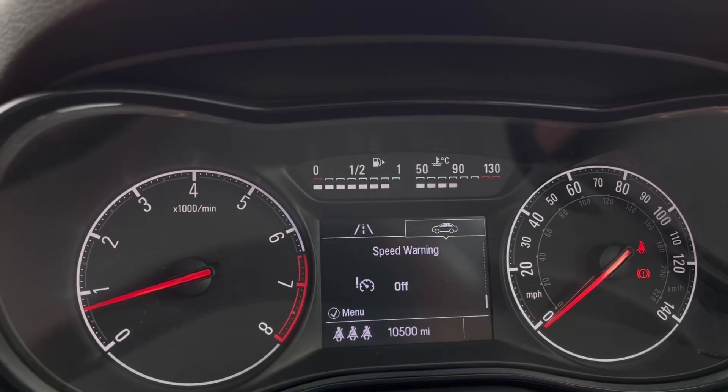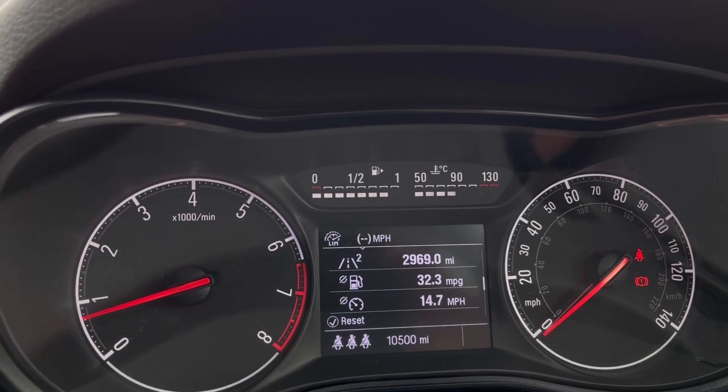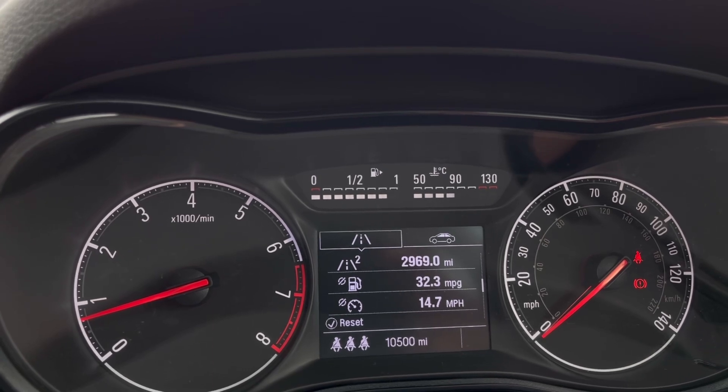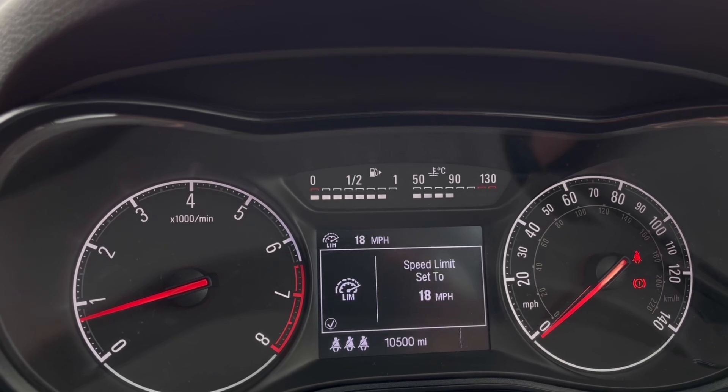Now once this fantastic car comes to life we can gain access to the dashboard display where we can view key information like our mileage, and this vehicle does contain driver assist systems with functions like our speed limiter, offering that confidence and comfort throughout your journey.